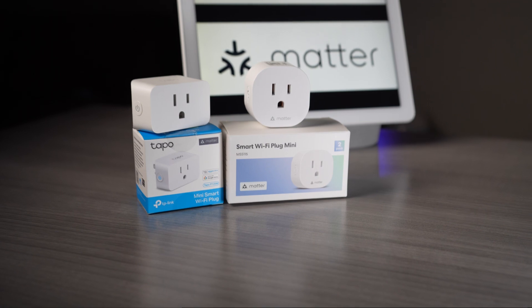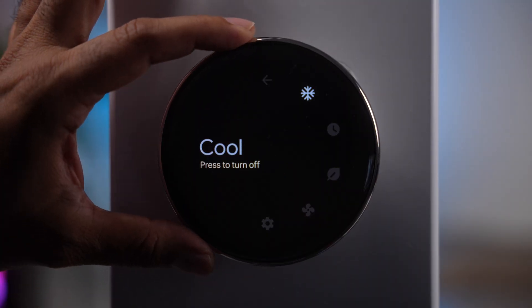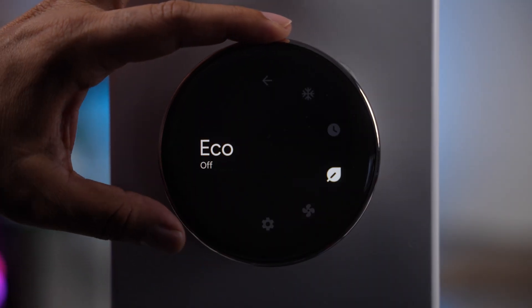If you have Siri or Alexa-enabled devices, you can just use those from different brands and you can control this thermostat. And that gives you so much more flexibility to choose whatever brand devices you want for your home.